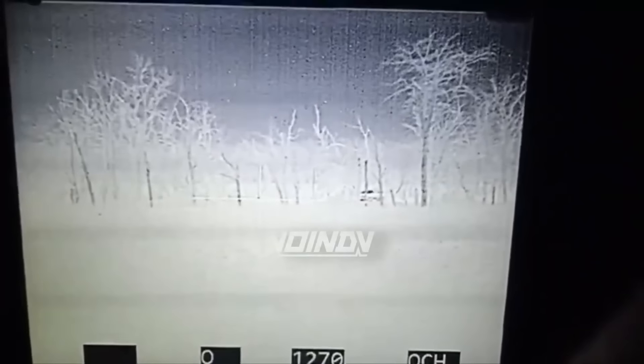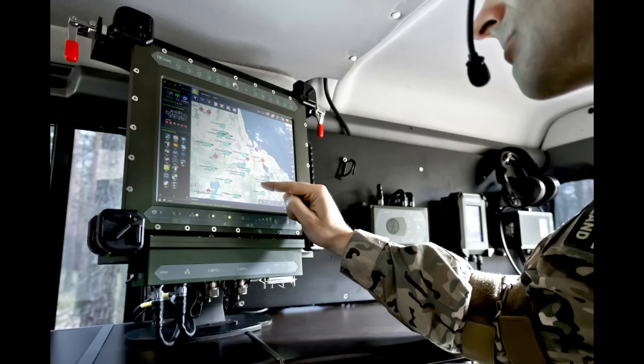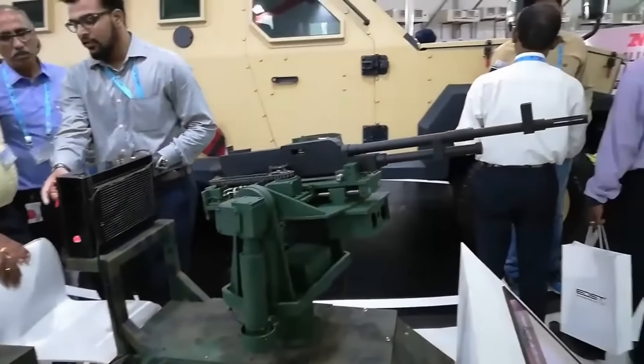The tank is supposed to feature a good fire control system with automatic target tracking, possibly utilizing some form of AI for target recognition as well. It should also feature standard stuff like a battle management system, remote weapon station, etc.